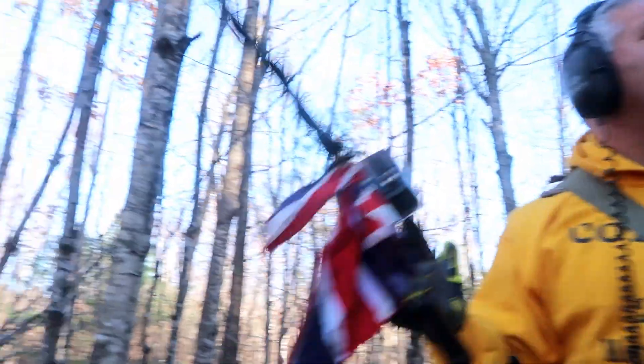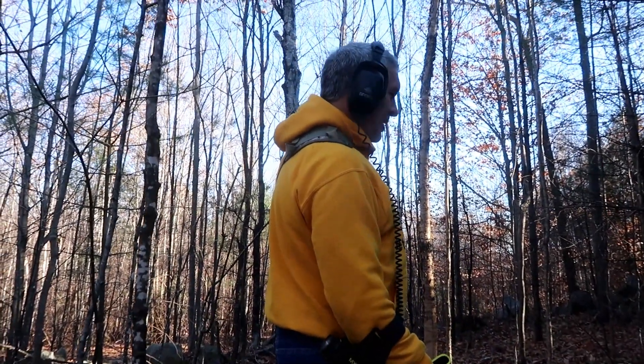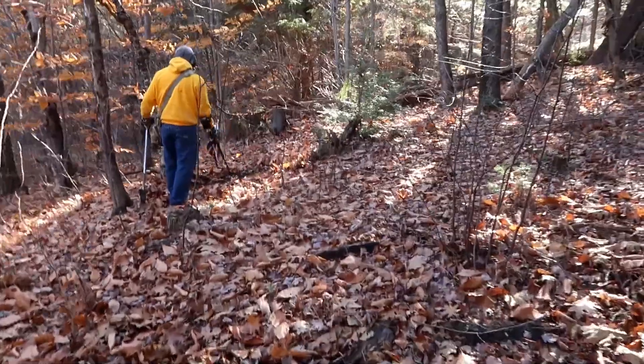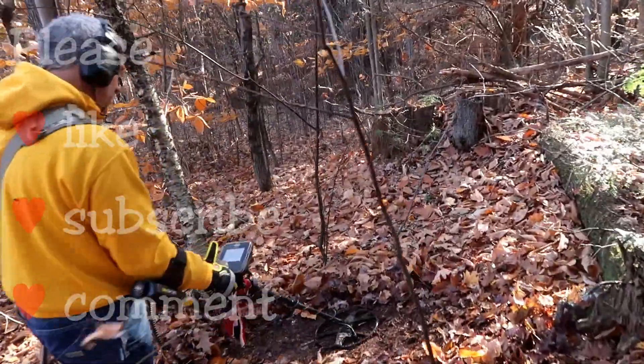Next hole — treasure! It's getting really cold; see the wind up there. My ears are really cold, which is not a good thing. Next hole, treasure — see you soon, guys! Looks like Tiger has a signal — you're going to make this trash or treasure. Please like, subscribe, and comment, and happy hunting!